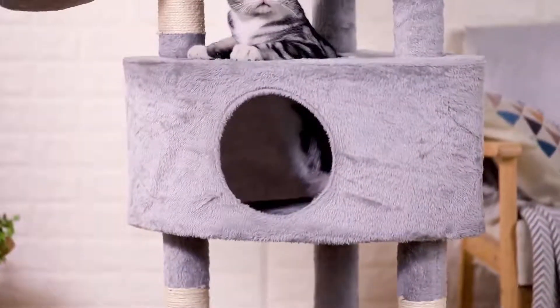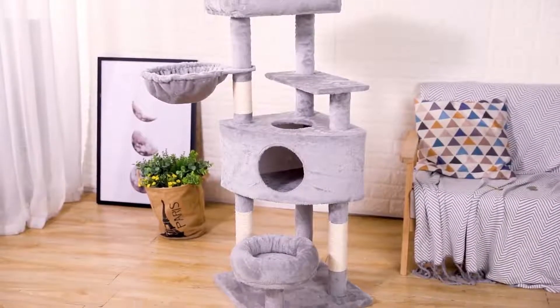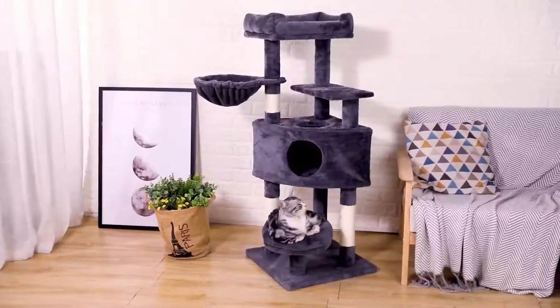Safety is always the most important. We thickened the bottom plate of the cat tree and added an anti-tipping device to ensure its stability. This is the perfect place for your cat to jump.